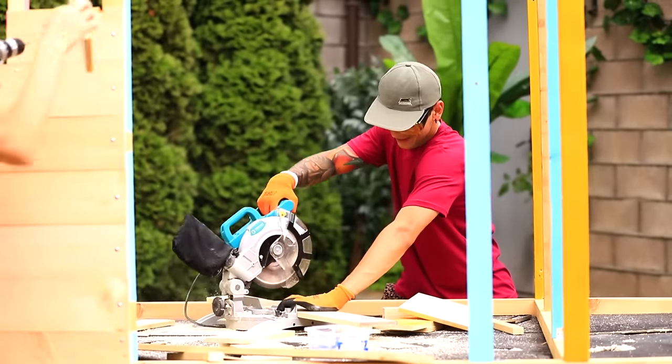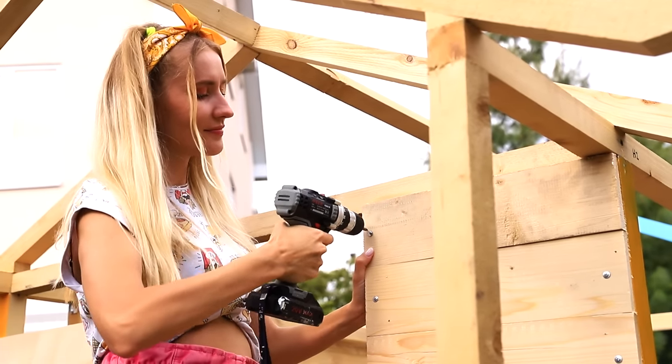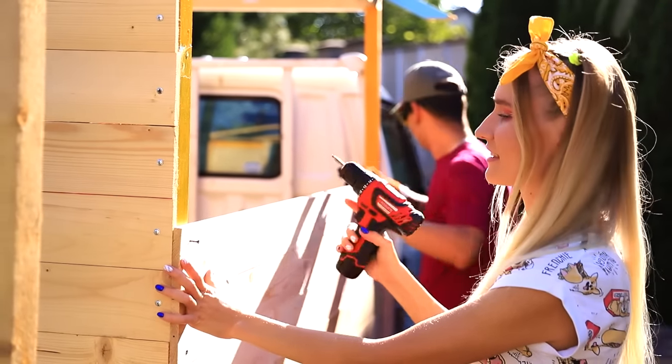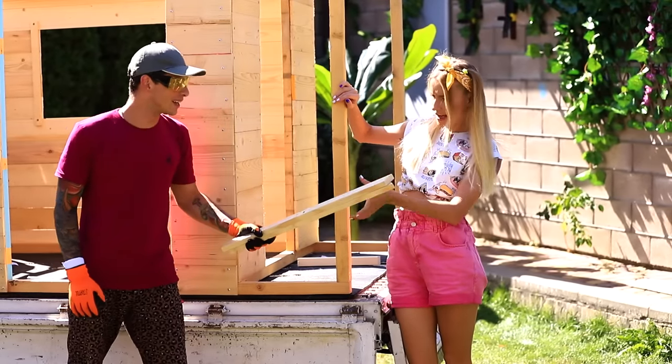Teamwork is so easy! And Jane is using the screwdriver! Martin, help me! I'm right here, sis! Well done — the construction crew got the job done! Jane, don't forget this, too!